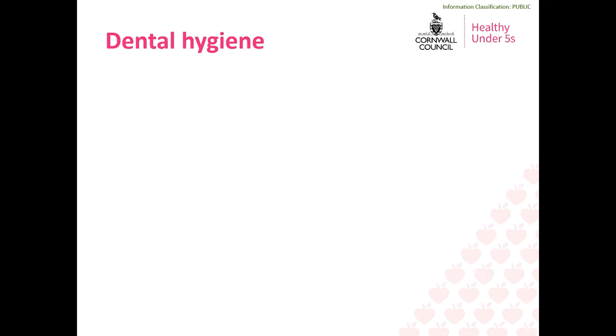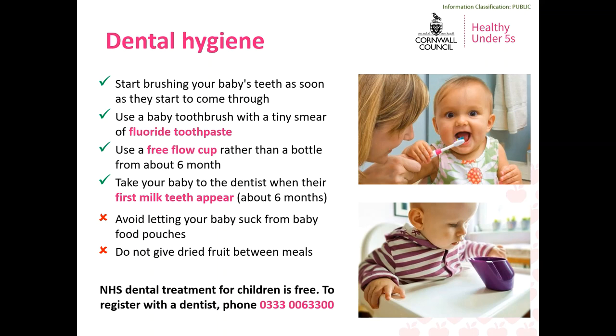We can't really talk about food and drink without also thinking about dental hygiene, as now is the time when your baby may start to have teeth coming through. In Cornwall, the highest single cause for hospital admissions in children is tooth extraction under general anaesthetic, and most cases are completely avoidable with correct dental hygiene. You can start brushing your baby's teeth as soon as they come through using a tiny smear of toothpaste and a baby toothbrush — it's important to do this even if there's just one tooth. Try to use an open cup or free-flow cup for water rather than a bottle or beaker, so your baby will learn to sip rather than suck. Sucking from a bottle means the drink has more contact time with the baby's teeth, which can lead to tooth decay.